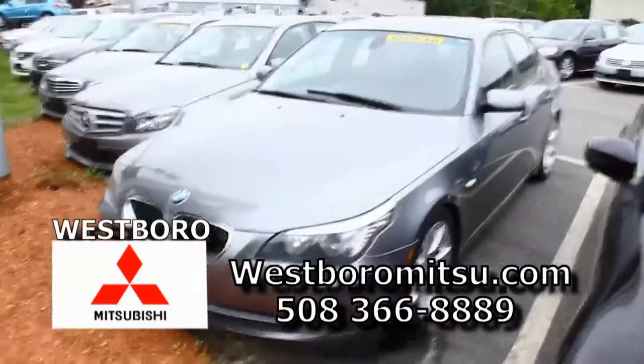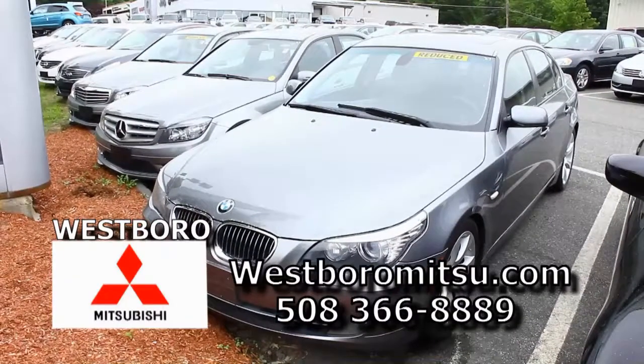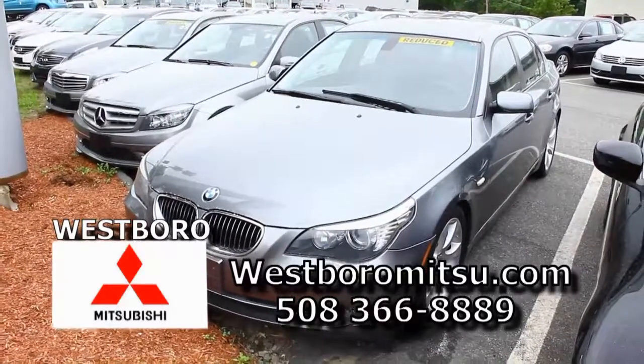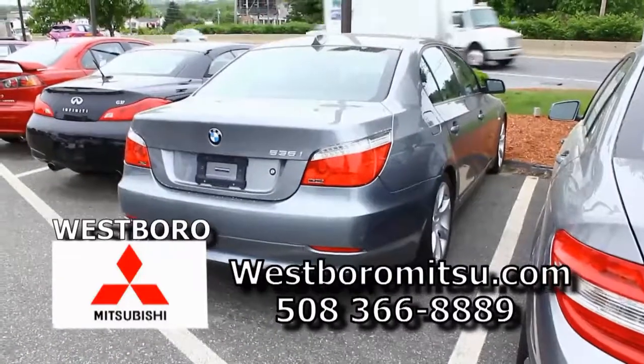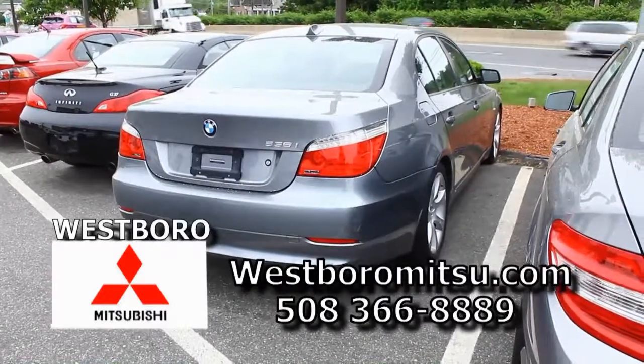We just took this 2009 BMW 535i in — one owner, 50,000 miles. The car is gorgeous inside and out, loaded. It's got everything and it handles like a dream. We're looking to make a deal on this car — come down here, just ask for Chris, we'll work some numbers for you.